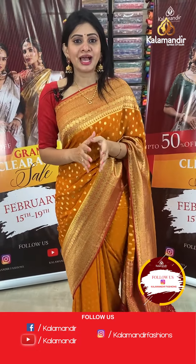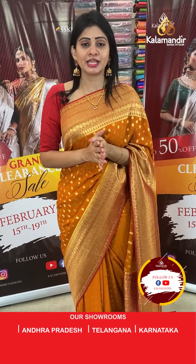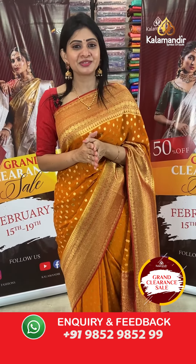The grand clearance sale at Kala Mandir is ongoing — only one day left. Up to 50% off on the entire stock until the 22nd. Grab it as soon as possible.